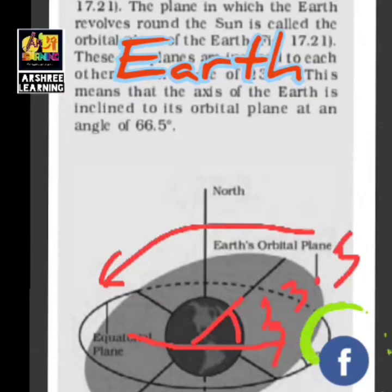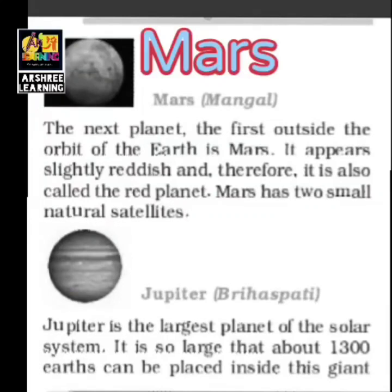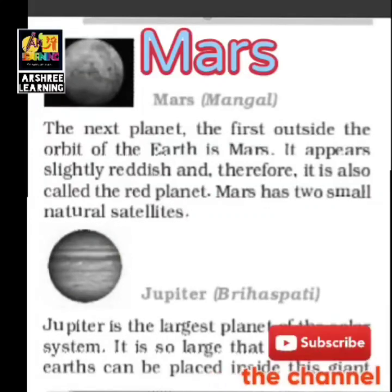Due to this tilt, the parts of the Earth in the northern hemisphere and the southern hemisphere receive unbalanced light, which helps in differentiating the seasons. If the Earth was not tilted, there would be a uniform half-day and half-night in different parts, and the weather and life conditions on the Earth would have been different. The next planet outside the orbit of Earth is Mars.